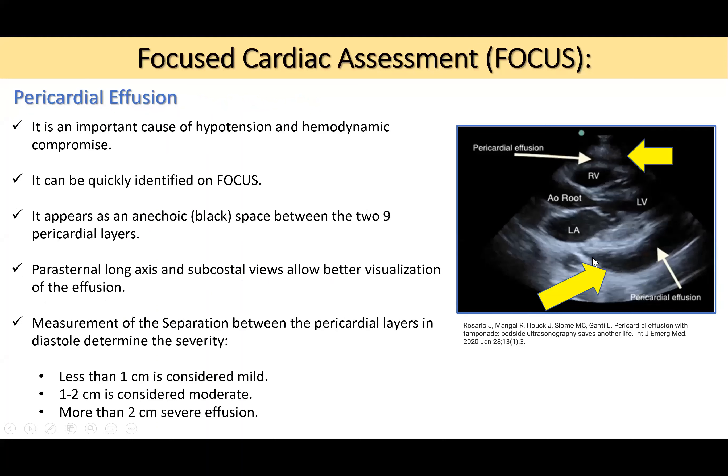Pericardial effusion is an important cause of hypotension and hemodynamic compromise, and can affect kidney function. It appears as an anechoic space between the two pericardial layers. The parasternal long-axis and subcostal views allow better visualization. Severity is determined by the separation between pericardial layers in diastole: less than 1 cm is mild, 1–2 cm is moderate, and more than 2 cm is severe.